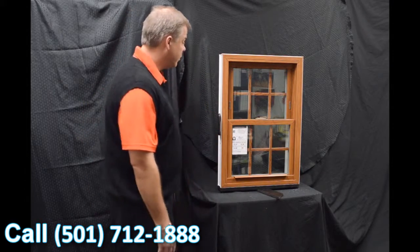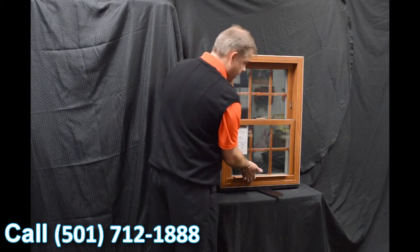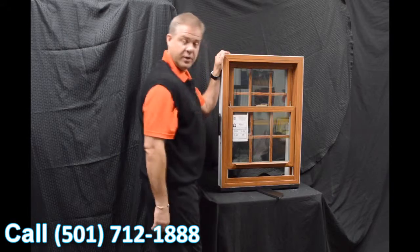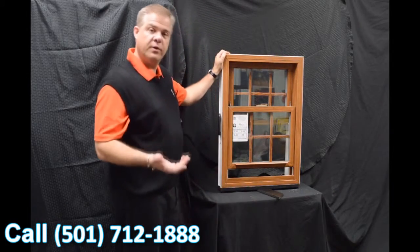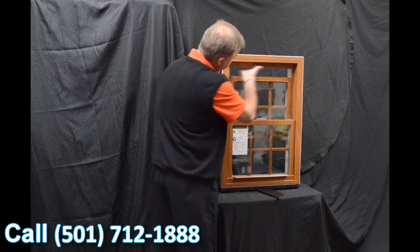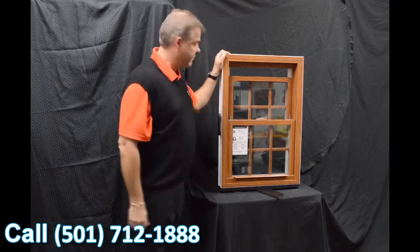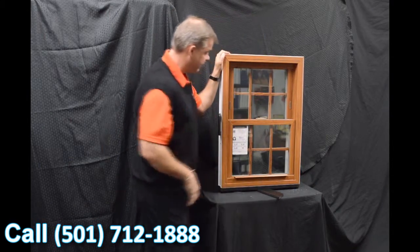Moving to the inside of the window, one of the first features is the dual vent latches. With the push of a couple of buttons, when we bring the bottom sash up, you can vent on the bottom sash. For those who prefer to vent the top sash, all you have to do is pull the lift rail down and you've got venting on the top sash.